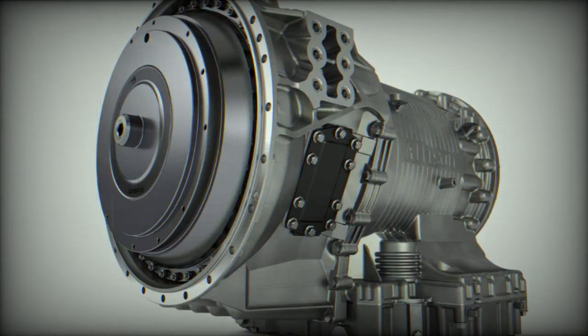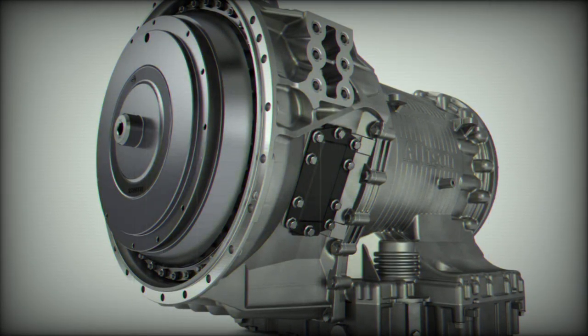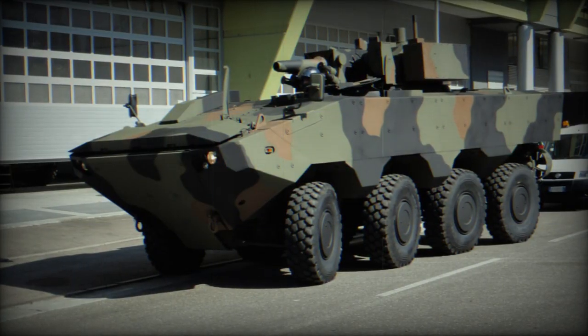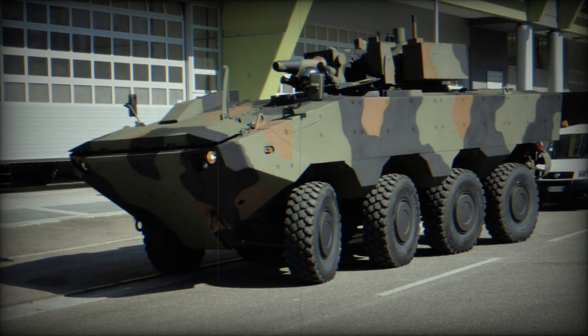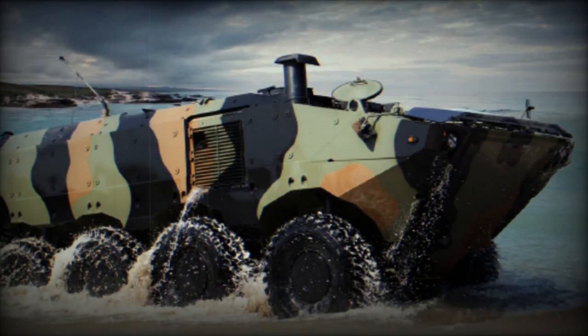The fully automatic Allison transmission is well-suited to defense vehicles as it allows drivers to focus solely on the mission. By making driving physically less taxing, Allison transmissions enable focus on the actual task at hand. Additionally, ease of use neutralizes driver inexperience and significantly reduces training time.